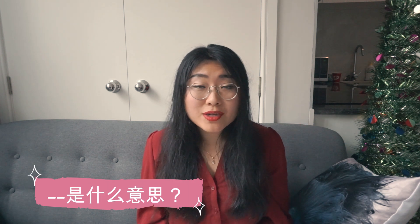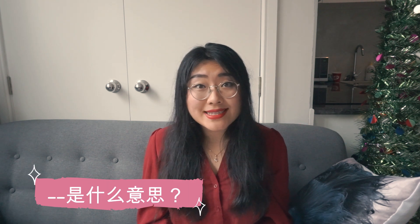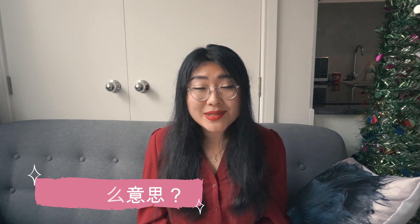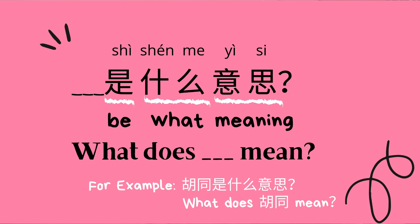But after that person slows down, what if you still don't understand what they're saying? So here comes the final sentence. You can say: something 是什么意思 — what does something mean? 是 plays a 'be' verb role in the sentence, 什么 means 'what,' and 意思 means 'meaning.' So something 是什么意思 means 'what does something mean?'